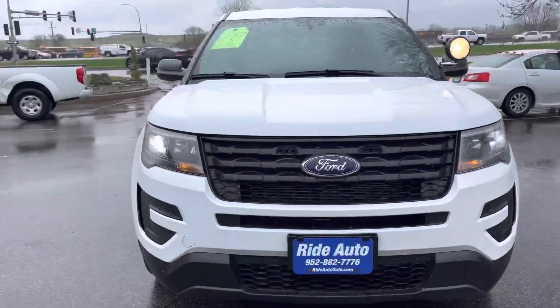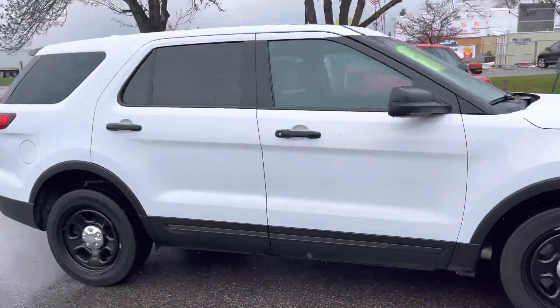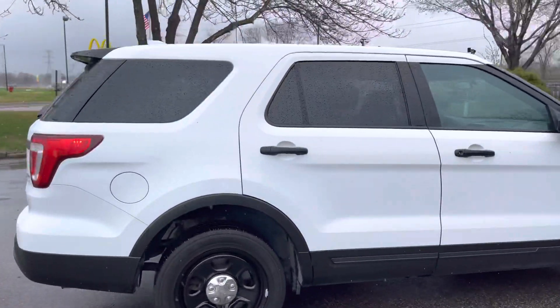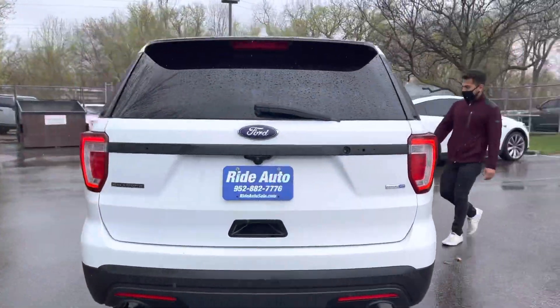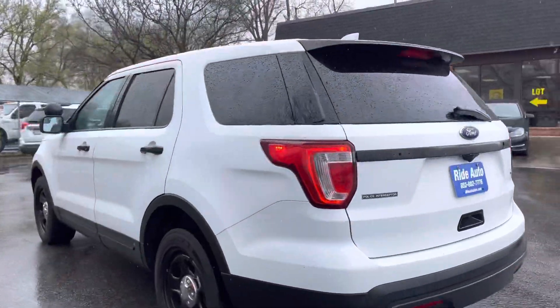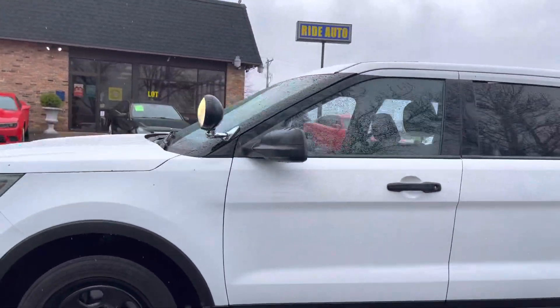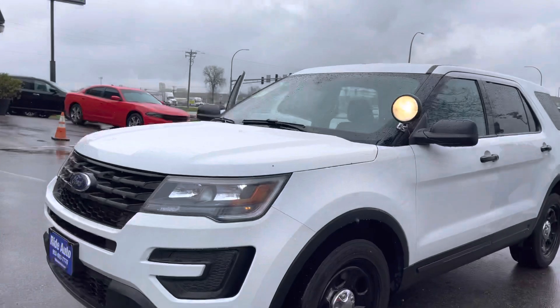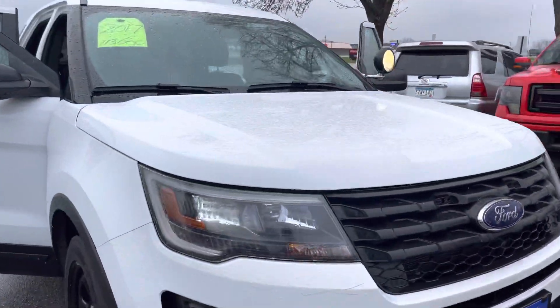Hello and welcome to Ride Auto. We're pleased to have you with us. Today we're bringing you yet another 2017 newer body style Ford Utility Interceptor, essentially an Explorer. This is an all-wheel drive with a high output 3.7 liter V6 engine, the most reliable V6 engine you could get. The body's in extremely nice condition. It's freshly retired from a small town police department and it's a clean title vehicle with no hail.